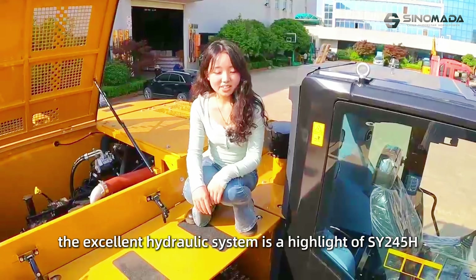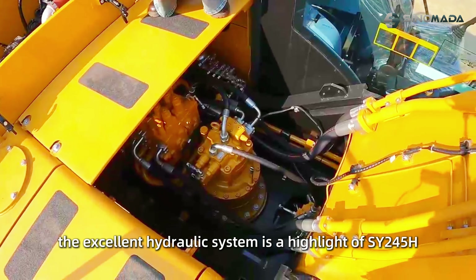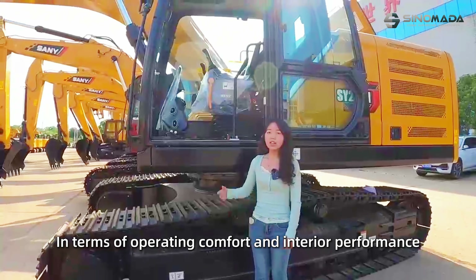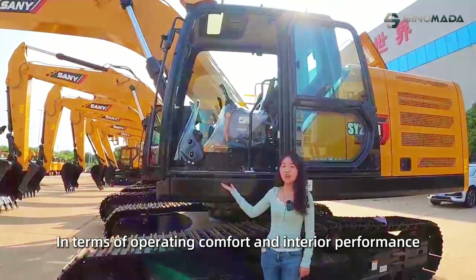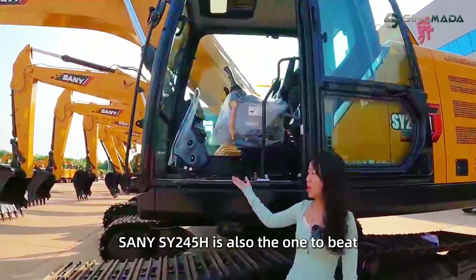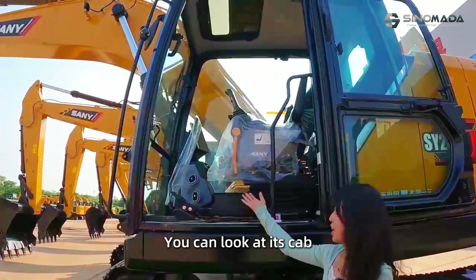Secondly, the excellent hydraulic system is a highlight of the SY245H. In terms of operating comfort and its cab, the SY245H is also the one to beat. You can look at its cab.